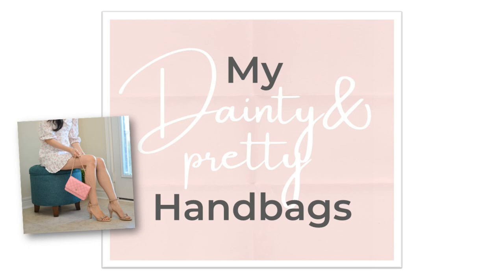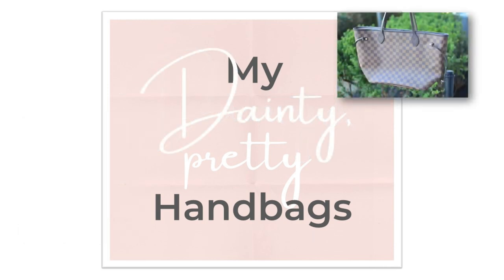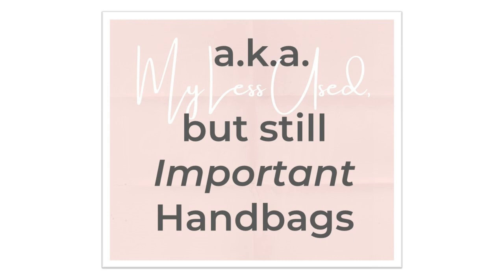On to my second category. This is my dainty and pretty handbags collection. These bags are less used but still important for certain looks.